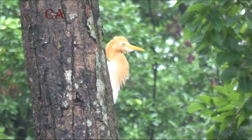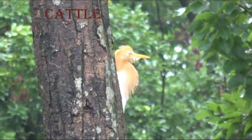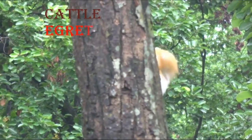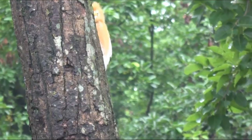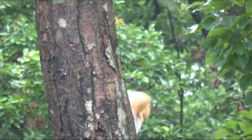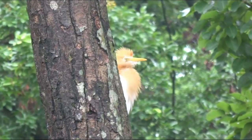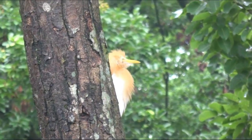Cattle egrets are noticeably small and compact compared with other herons. They have relatively short legs and a short, thick neck.